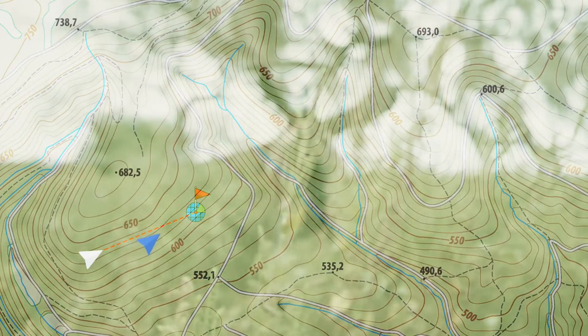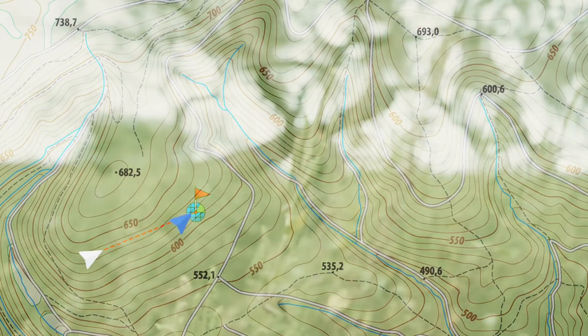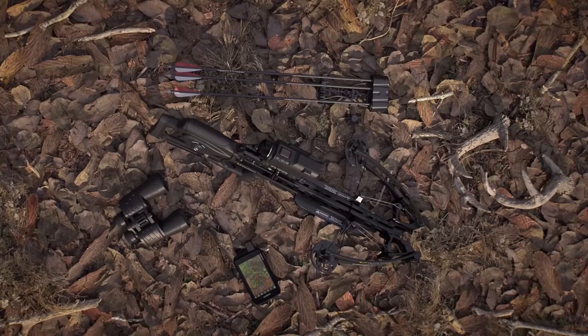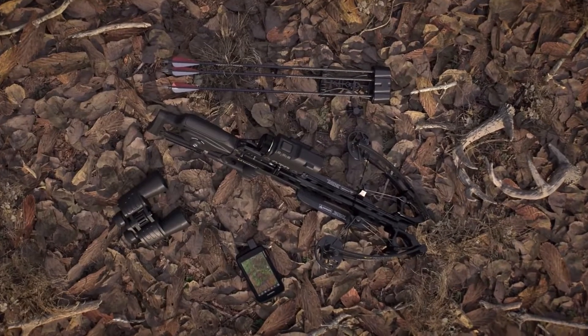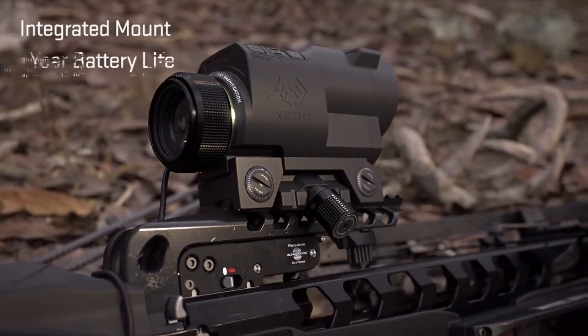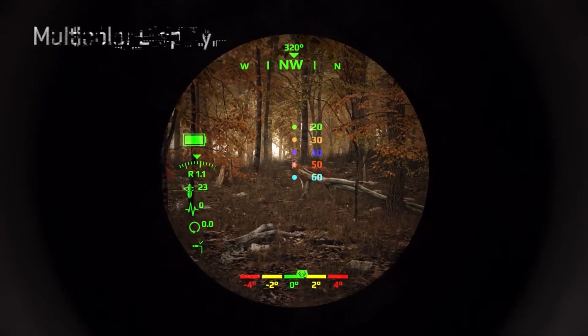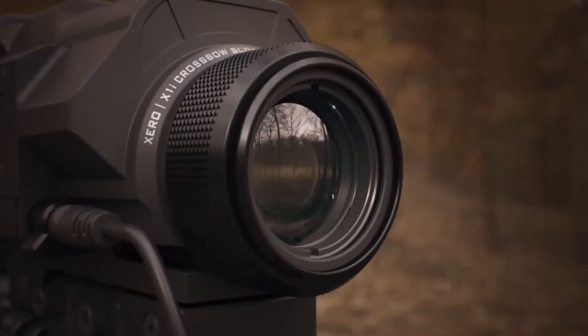Allowing you to better track your game after the shot. 3.5 power magnification, custom aero profiles for programming multiple aero configurations, integrated mount, one-year battery life, multi-color display — the Zero X1i range-finding scope.